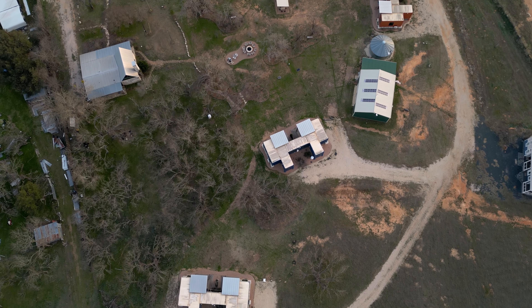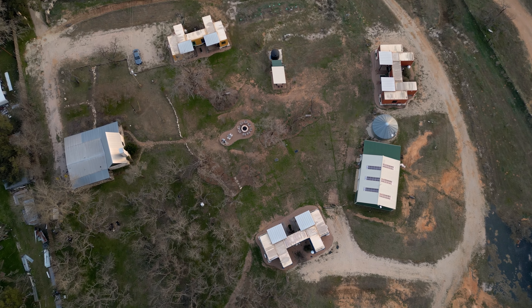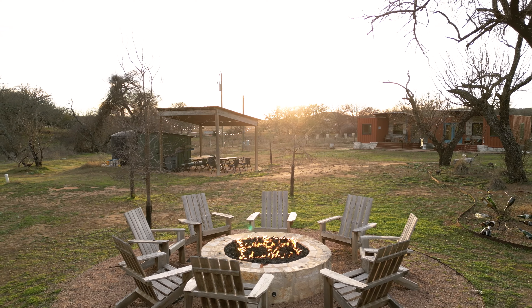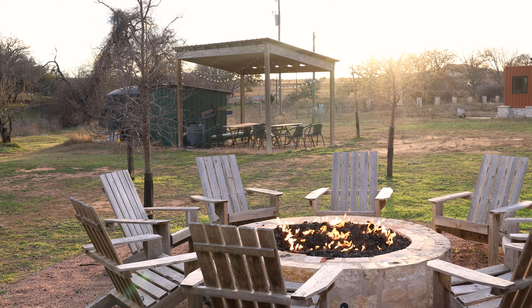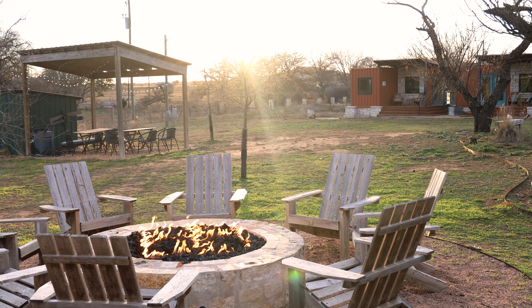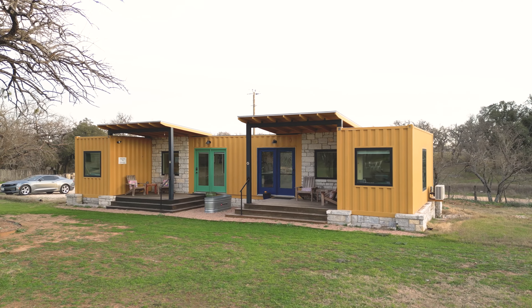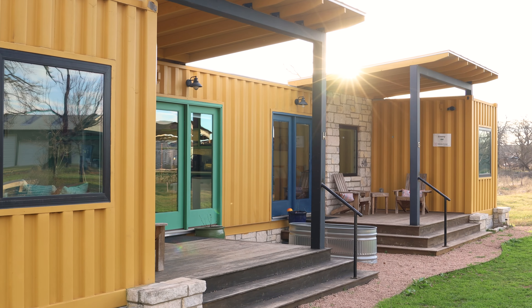Let's check out this massive shipping container home compound right outside of Fredericksburg, Texas. This is the main courtyard area right here. You have this large gas-powered fire pit and then a bunch of Adirondack chairs around it. We have a ton of container homes to tour, so let's get to it.